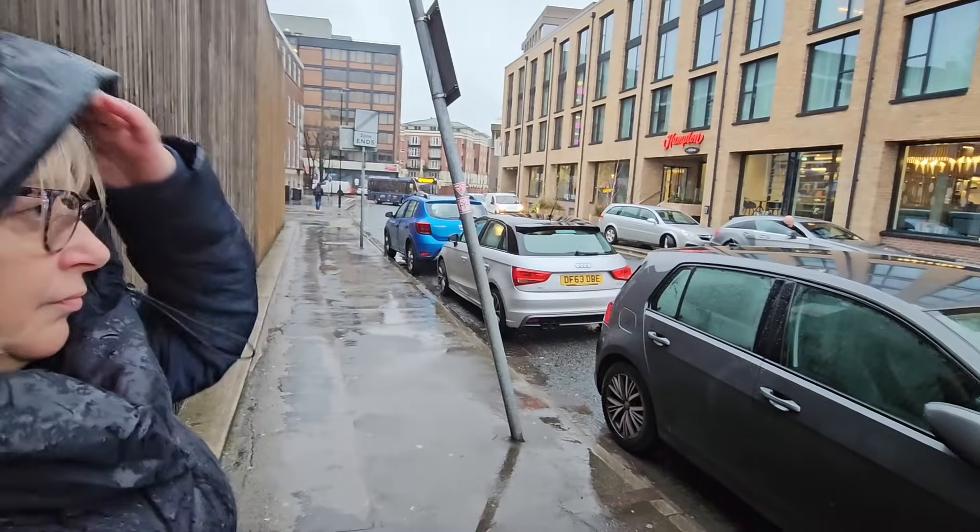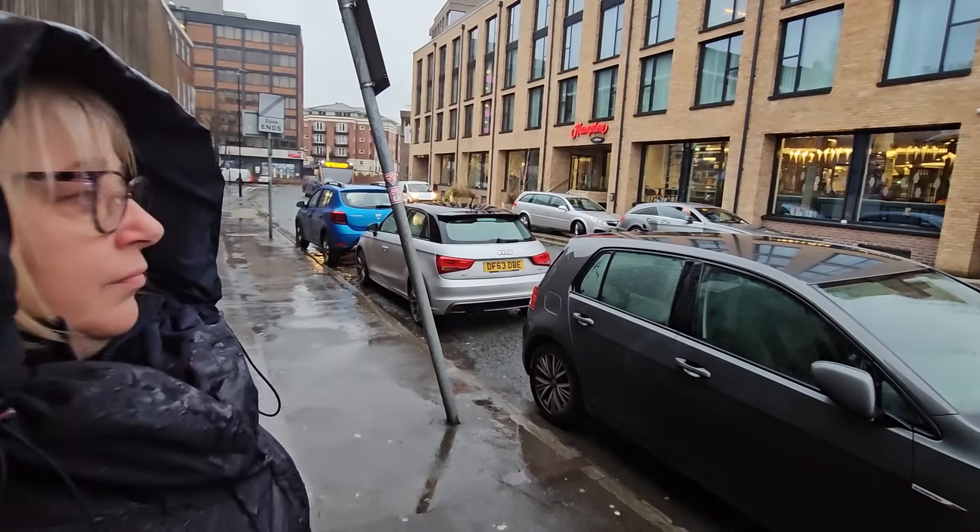The weather has turned to crap and that's our hotel over there folks — the Hampton by Hilton. So we're going to go and book into our room. Check-in is at three o'clock, it's half past two at the moment. We've never stayed in one of these before so it's all new to us.